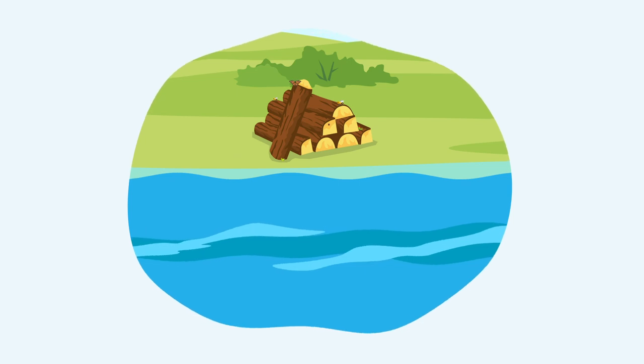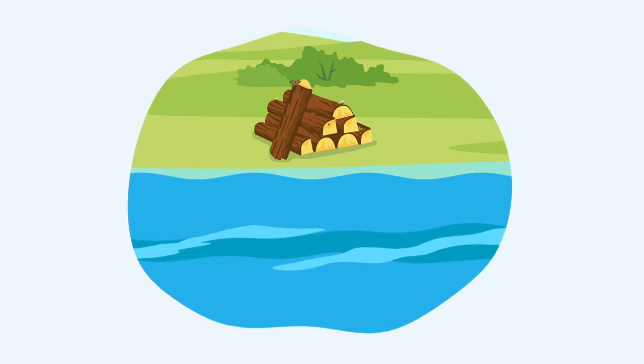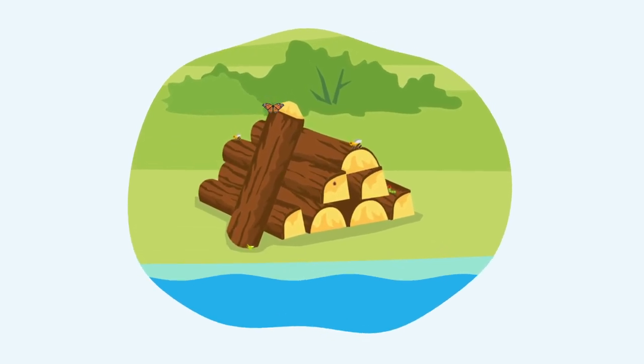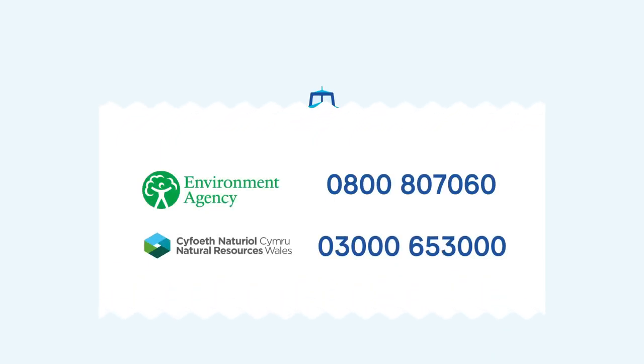Don't cut down trees next to the waterways. These are for wildlife to live in, so please leave them for bugs and beasts to use.